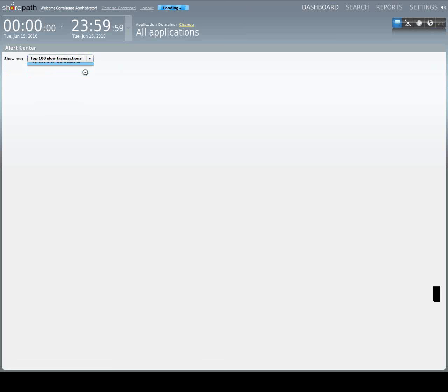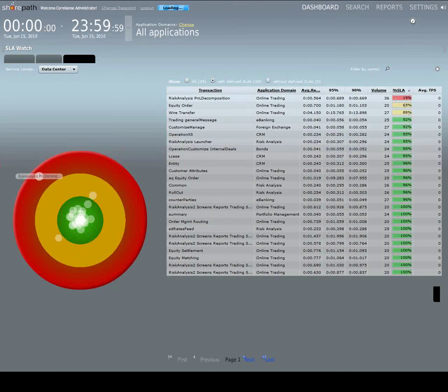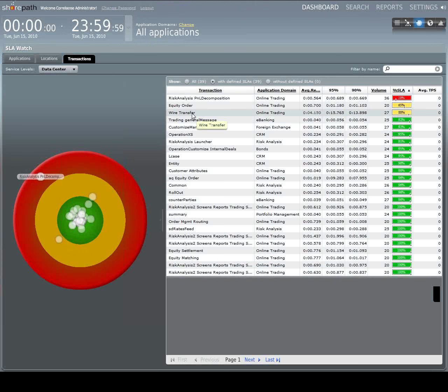From the top 10 slowest — or 100 slowest — transactions, Phil mentioned this as well. This is one of the reports he pulls up all the time, and it's quick and easy to pull up within SharePath. I can see here that one of these transactions, wire transfer, seems to be problematic in a couple of instances — a couple of slow wire transfer transactions. So let's go back and look at that in more detail.